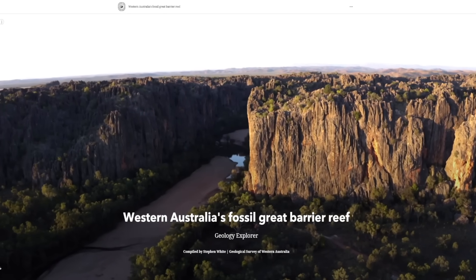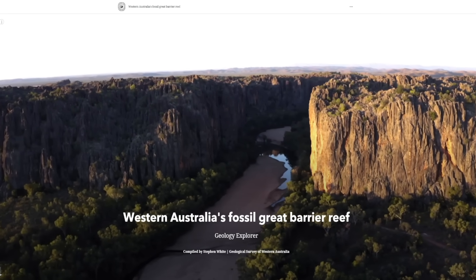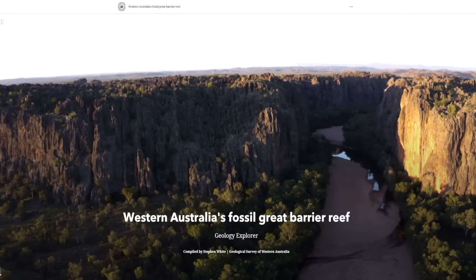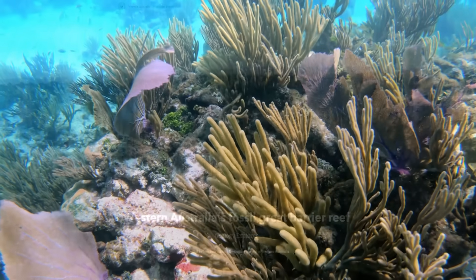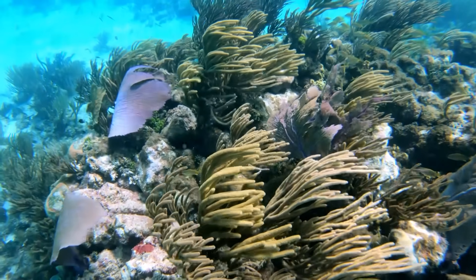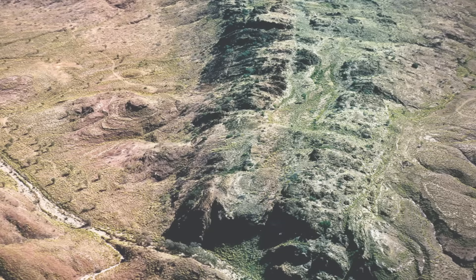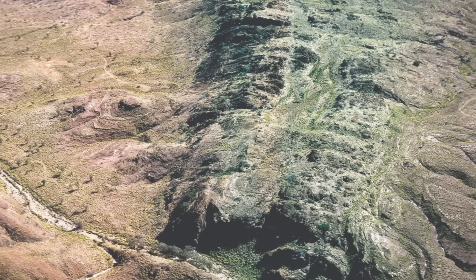Stretching across 350 kilometres of Western Australia's remote outback, the Devonian Great Barrier Reef stands as a fossilised relic of one of Earth's most extensive and diverse ancient ecosystems. Approximately 375 million years ago, this area was a warm tropical coastline, home to a sprawling reef system that rivalled today's Great Barrier Reef in size, complexity and ecological importance. Preserved as rugged limestone ranges, this ancient reef offers profound insights into the evolution of marine ecosystems, the intricate interplay between life and geology, and the environmental changes that ultimately led to its demise.